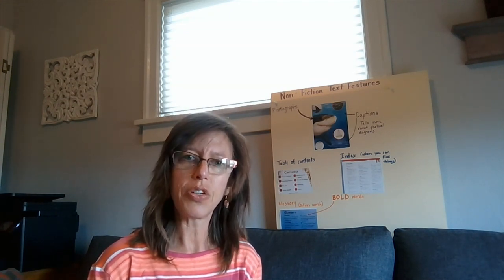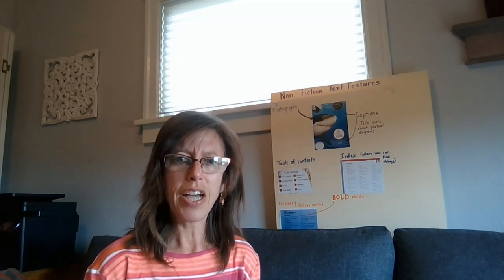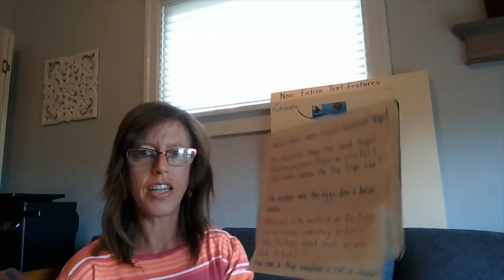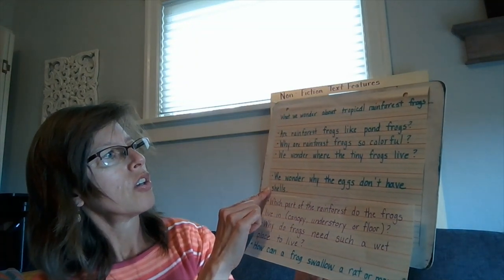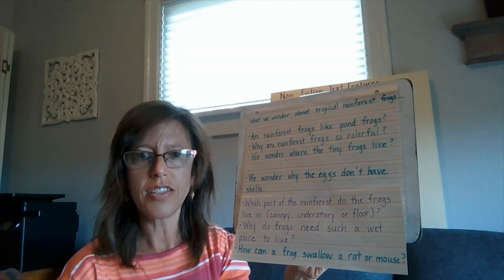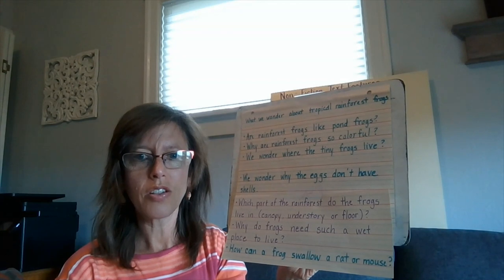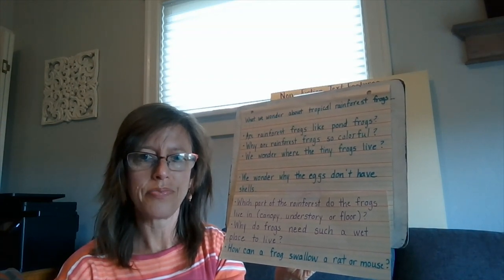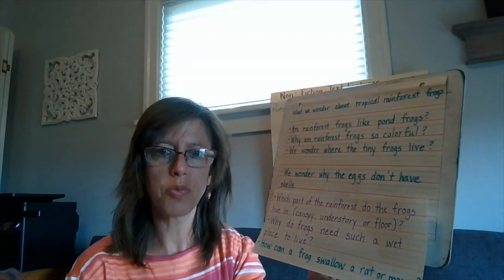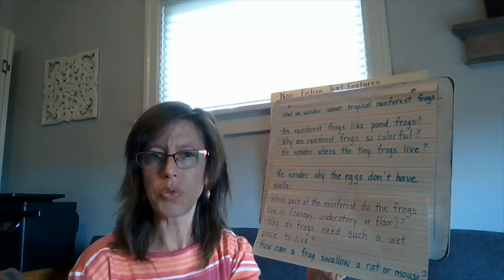Today we're going to continue wondering and questioning, but I also wanted to go back to yesterday's wonderings and remind ourselves what things got answered from the text. We did find that rainforest frogs were similar to pond frogs in some ways and different in others. One similarity was that they both liked wet places to live. A difference was their colors — rainforest frogs being very colorful, and pond frogs being mainly brown or green.